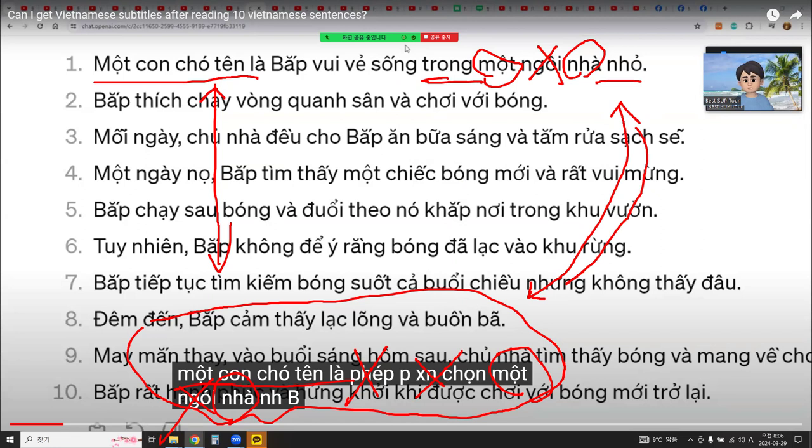If you have a channel, you can upload videos and set them to private so only you can see them. Then you can check your Vietnamese pronunciation using the technology of YouTube or Google with subtitles. It will be good.